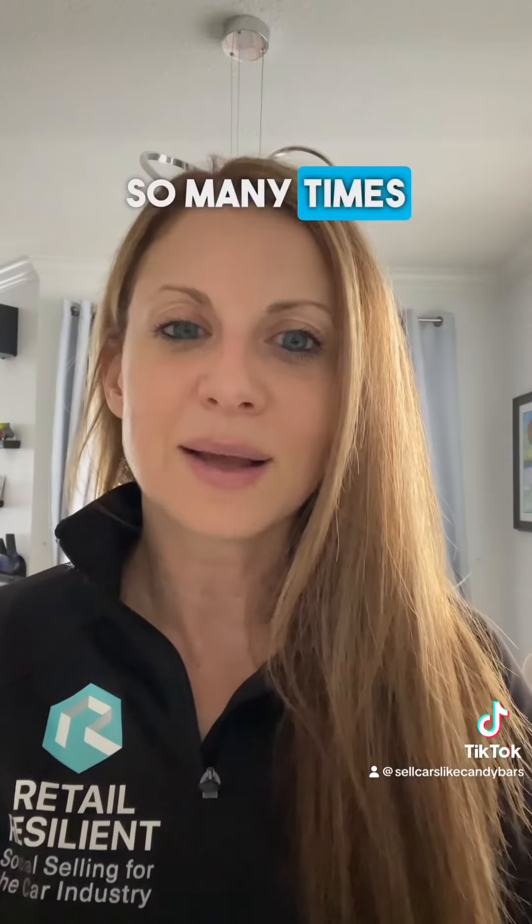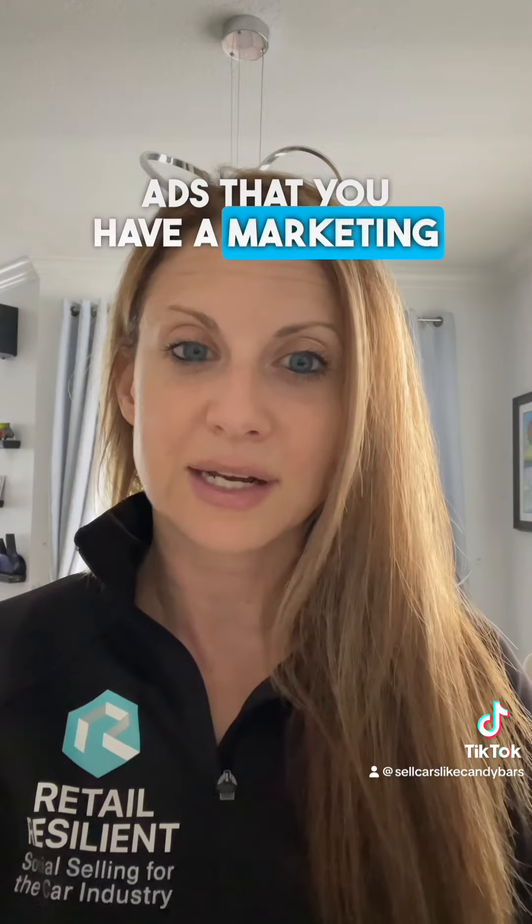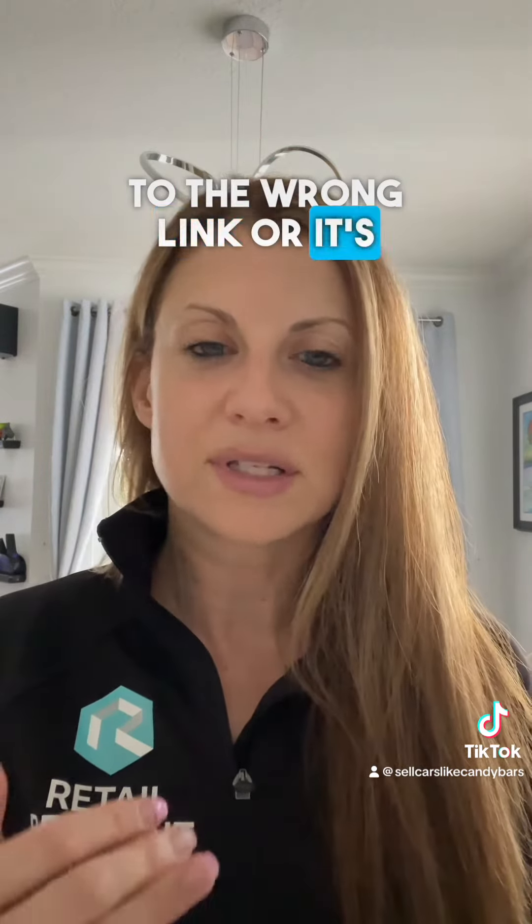So many times we have found traffic ads or lead generation ads that you have a marketing agency running, and it's going to the wrong link or it's not going to a VDP on your website.